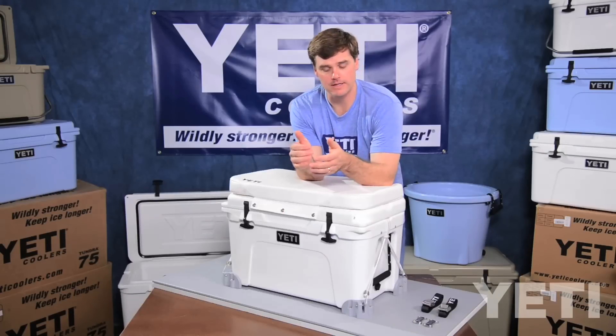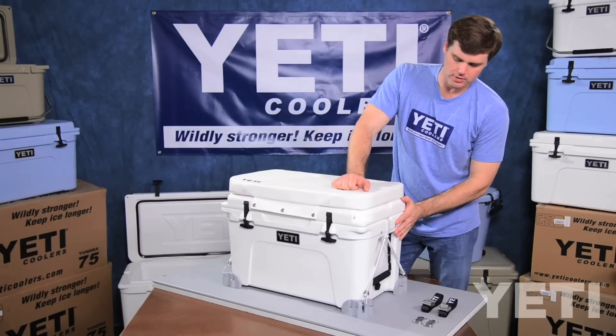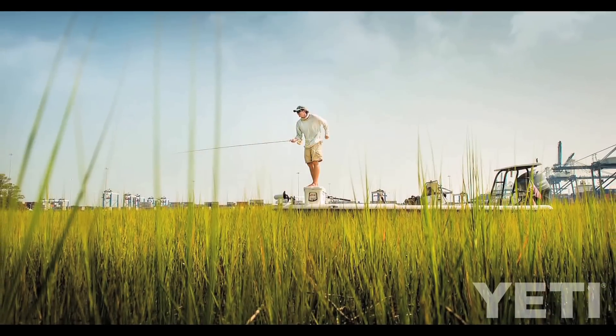First and foremost is durability. The rotomolded construction provides for an extremely durable cooler, which allows you to use it as a seat or even stand on it as a casting platform.